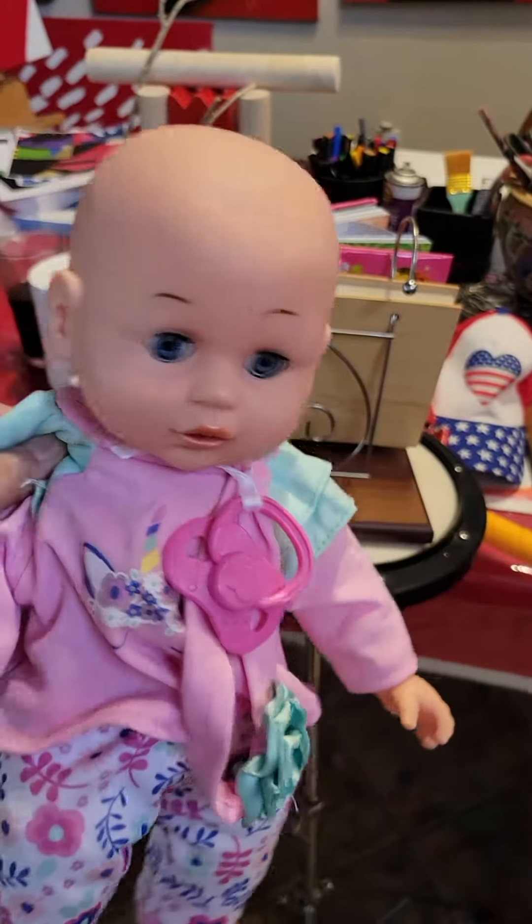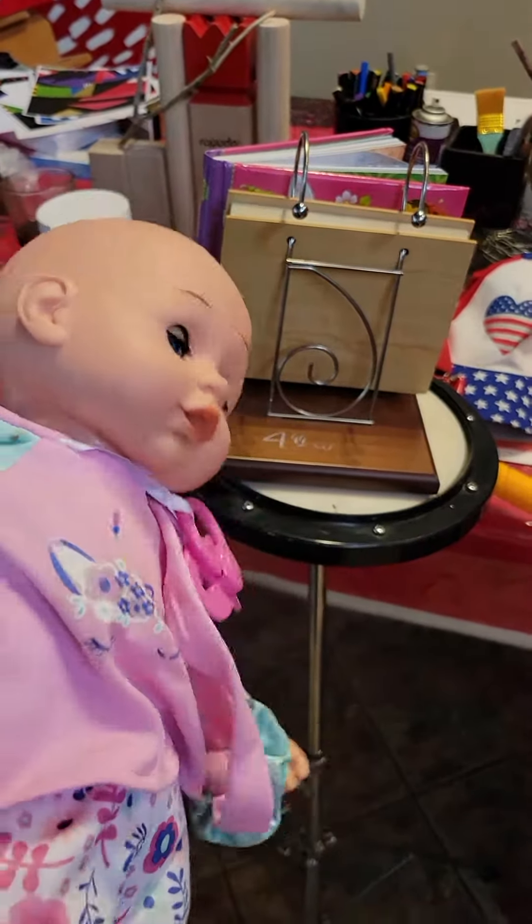Today's haul. I forgot to mention I got a doll. Everybody's got to have a doll — I'm only getting one though.